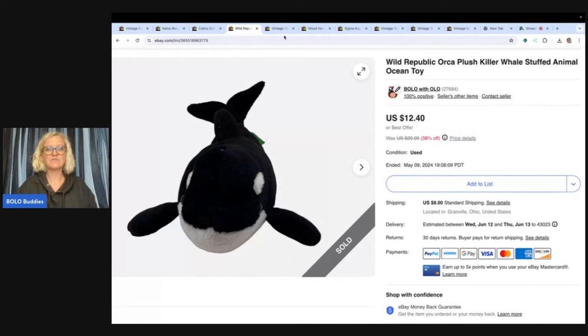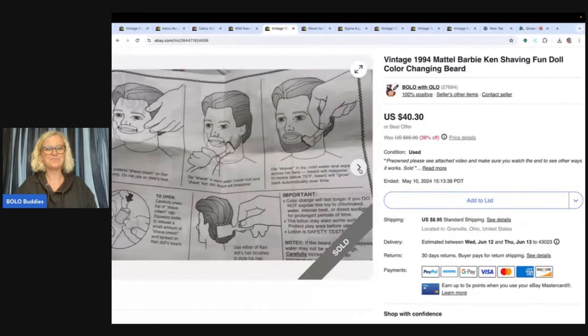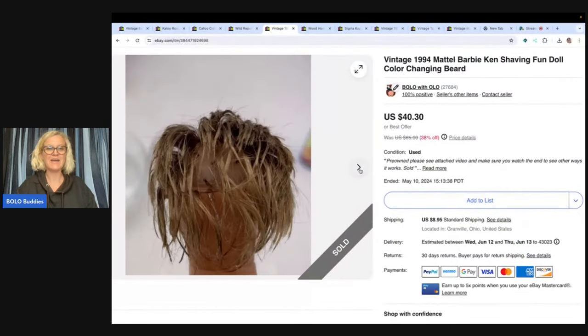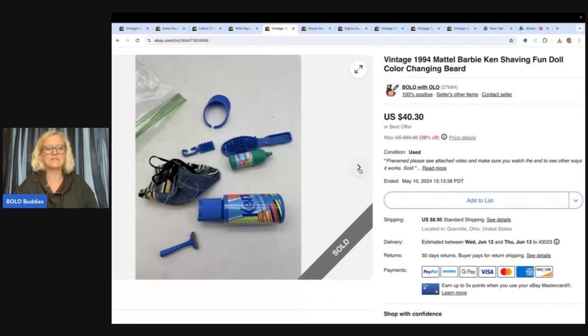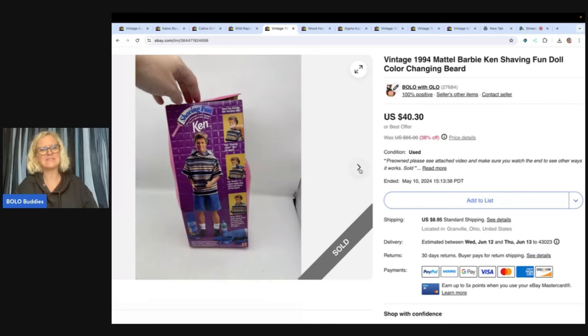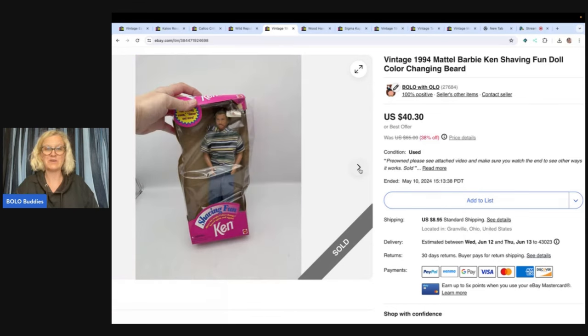The next item is this Vintage 1994 Mattel Barbie Ken Shaving Fun Doll. Over on my reseller testing Bolo products channel, I have a video where I show you how to shave this guy. It did take a while to sell — I priced him kind of high. My husband picked this up at a garage sale and brought home a whole bunch of boxed Barbies. I don't remember exactly what he paid — I want to say three to five dollars. I ended up taking a best offer of $30 plus shipping. The box is pretty bent up, but it still sold.